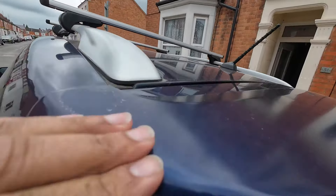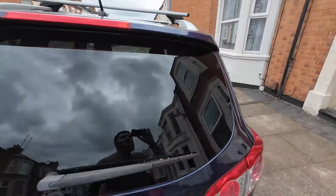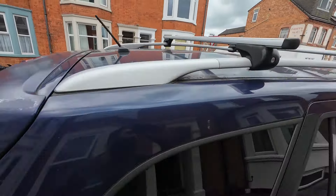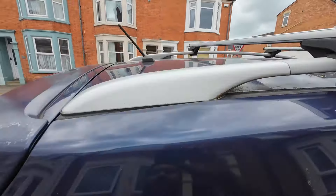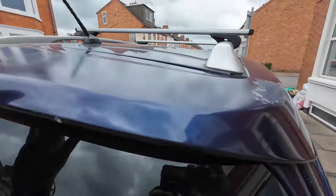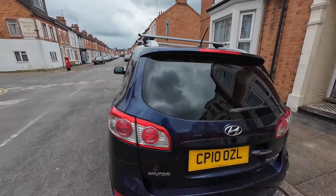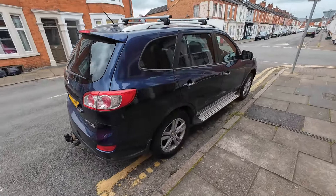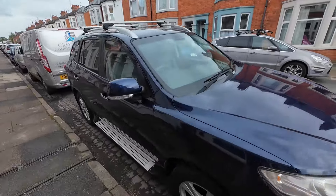I don't think I want to get the lacquer peel sorted — it's kind of expected for this age and mileage. I'll leave it as is, give it a good polish, and leave it as a negotiation point when we get a potential buyer for the car.